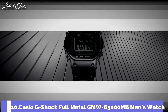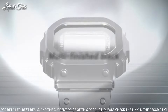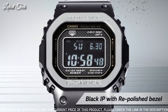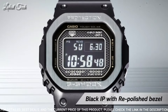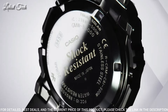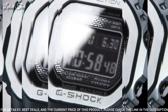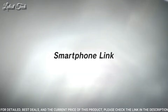Number 10: Casio G-Shock Full Metal GMW-B5000MB Men's Watch. It is equipped with Japanese Solar Quartz Movement in 3459 Caliber, stainless steel hard-coating case of rectangle shape. Case dimensions are 43.2 mm in diameter and 13 mm in thickness. Display type: digital. This timepiece has mineral glass and 200 m water resistance.